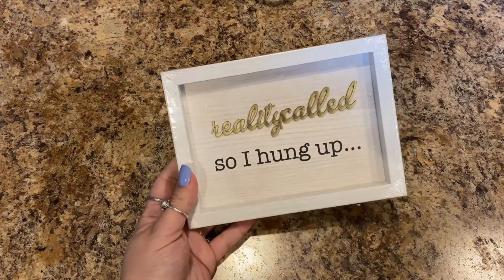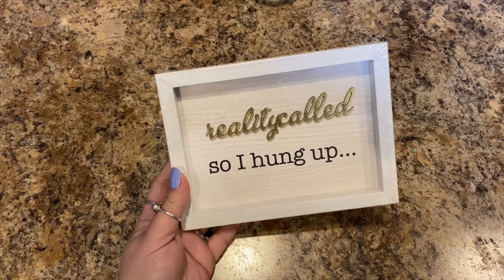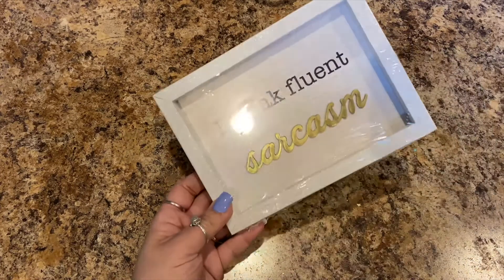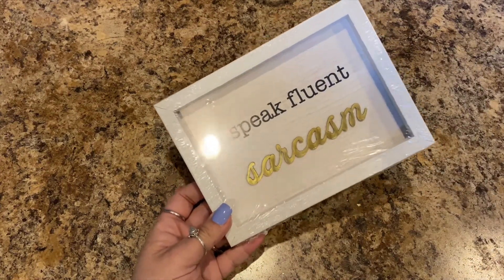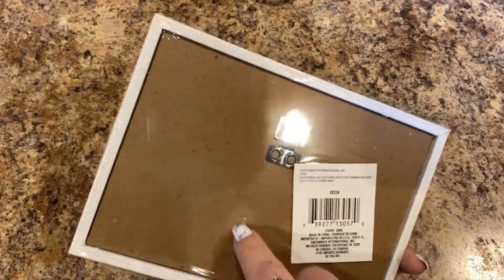I picked up two signs. One says 'Reality Called So I Hung Up' — really cute sign — and then 'I Speak Fluent Sarcasm.' Yes, definitely me. They have a hole so you can hang them on the wall.